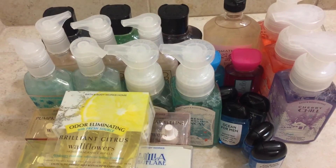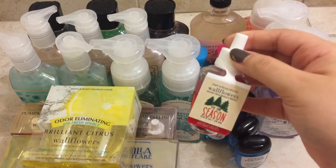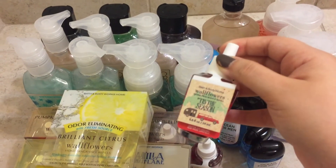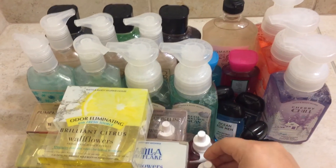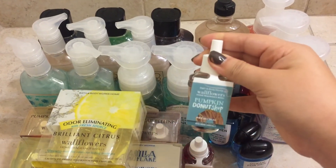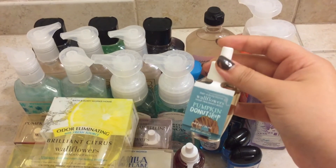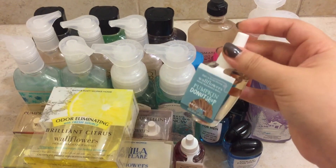I have three more little wallflowers that I bought in the store. I grabbed two of Tis the Season, which is a staple for me in the winter. I do not purchase it in the candle because it is not strong, so that's why I grabbed the wallflowers. And the last thing I got was the Pumpkin Donut Shell — I like this one more in wallflower form than in the candle form. I like it a lot, and I might get another one because it does smell good.